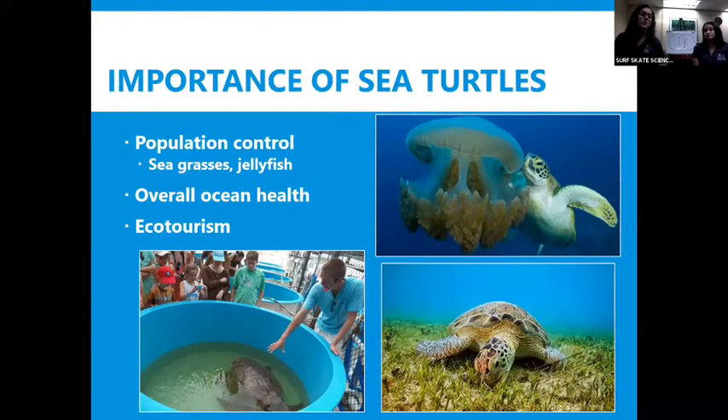Sea turtles are also really important for eco-tourism, which basically means that people and visitors like to come to Florida to see our sea turtles and see them healthy. People will go to rehabilitation centers where they take care of sick and injured sea turtles, and others like to come here to do programs where they can see hatchlings released on the beach — we have those here in Broward. If you're interested, I can share that information with your teacher after the webinar. So sea turtles really are very important for us.